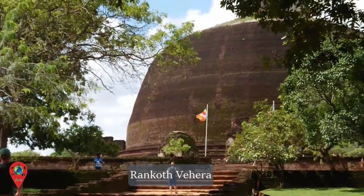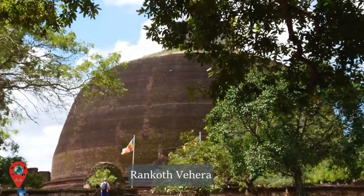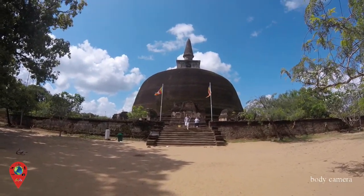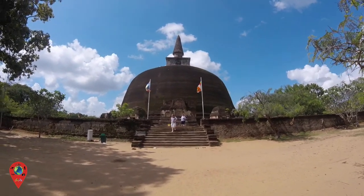Rankoth Vihara Stupa was built by Nisankalala, who ruled the country in the 12th century, and is the largest stupa in Polonnaruwa. The diameter at the base is 550 feet and it stands at a height of 108 feet, made from brick.